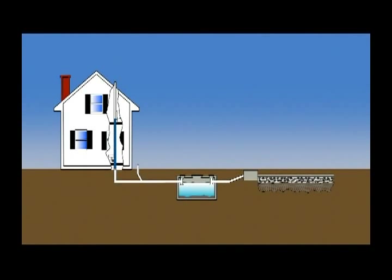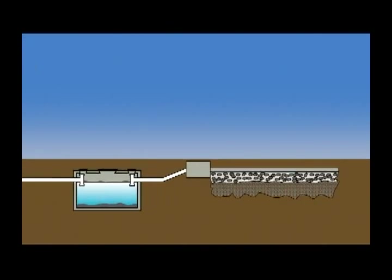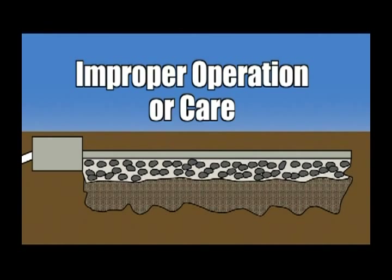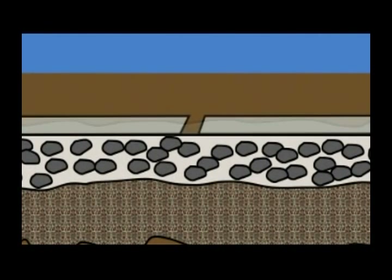The leach field is the most important part of a properly operating septic system, the most expensive to replace and the easiest to damage. All the liquid portion of the wastewater that leaves the home must be dispersed by the leach field, or the septic tank overflows, or wastewater backs up into the home. Due to the intricate design and typical location of the field, it's easy to compromise one or more of the critical design features by either improper operation or care, or by physically damaging the field by inadvertently crushing or cutting the pipes.